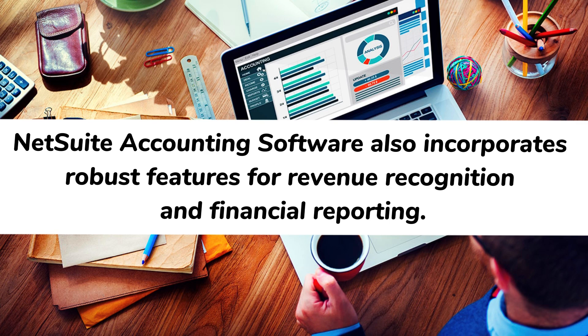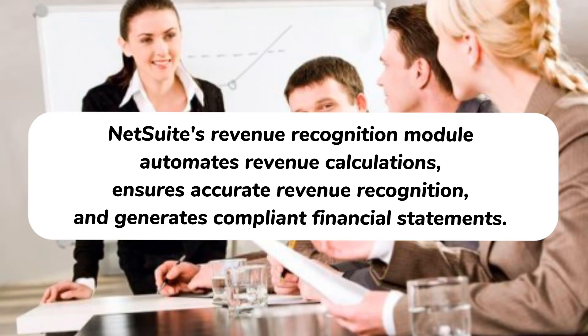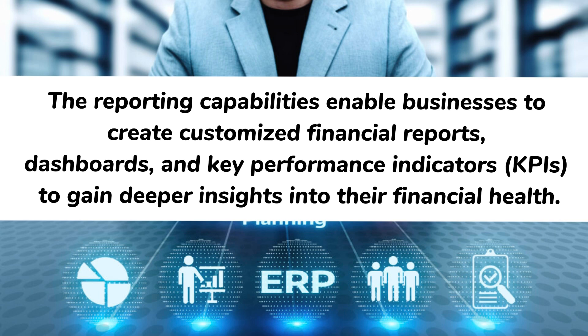NetSuite accounting software also incorporates robust features for revenue recognition and financial reporting. With ever-evolving accounting standards and regulations, it is crucial for businesses to comply with the latest guidelines. NetSuite's revenue recognition module automates revenue calculations, ensures accurate revenue recognition, and generates compliant financial statements. The reporting capabilities enable businesses to create customized financial reports, dashboards, and key performance indicators (KPIs) to gain deeper insights into their financial health.